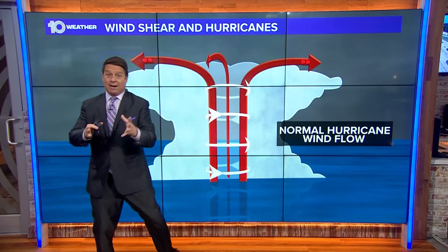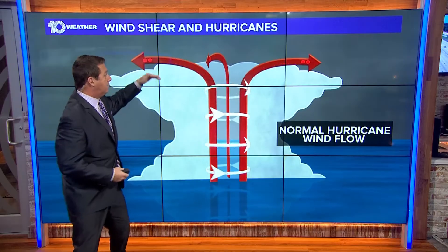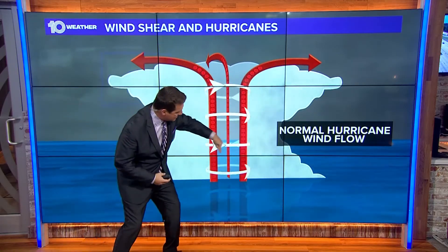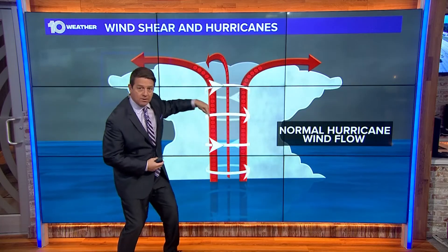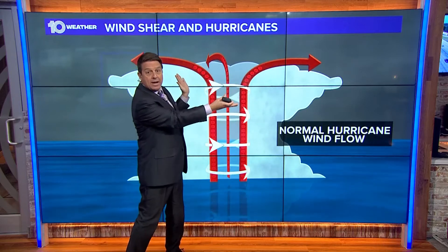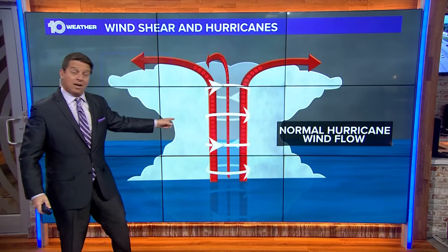It has to have real low pressure. But above that we like to have higher pressure in the atmosphere — that allows the air that rises up in the center of those storms, in the eye, to get up and come out and spread out. That way the storm can keep growing and keep grabbing energy from that very warm water underneath of it. That would be a healthy storm.